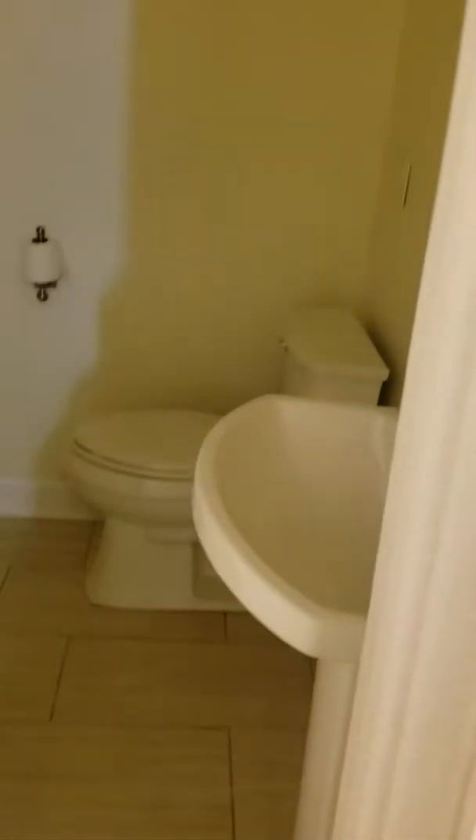Yeah, it's a full bath. So they tiled the shower. Oh, that's a real little bedroom — smaller than that office.